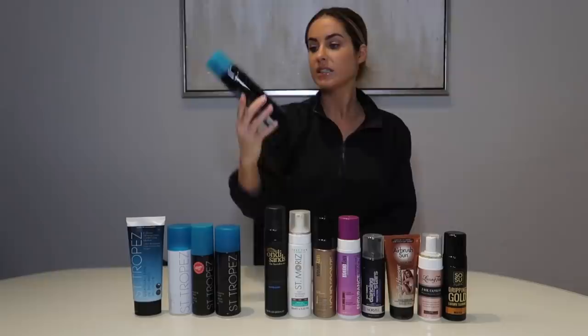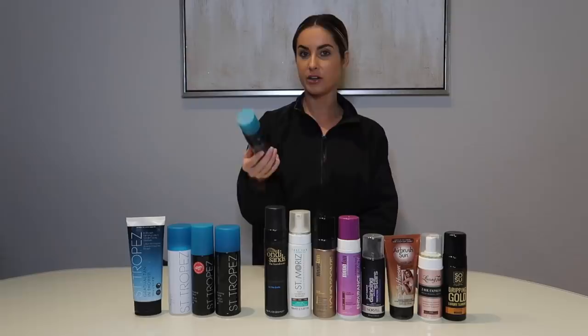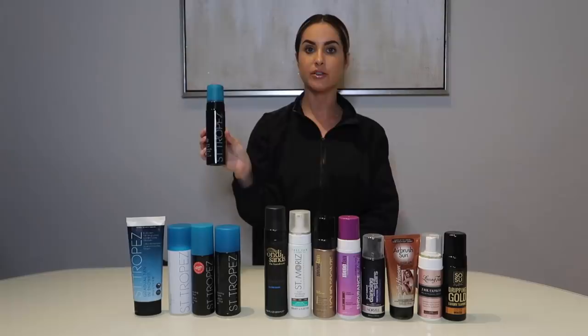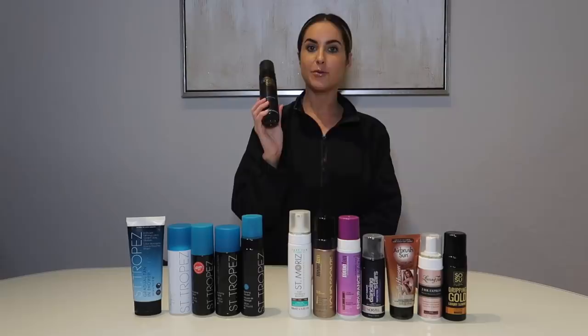Next up is actually one that was my favorite for a while — the St. Tropez self-tan dark bronzing mousse. My favorite application is a mousse, and this is dark with that olive undertone. This was my tried-and-true for a long time, so this is probably my favorite out of all the St. Tropez options.